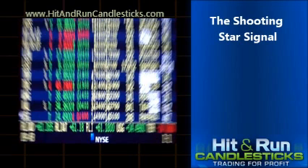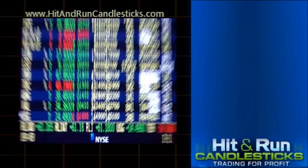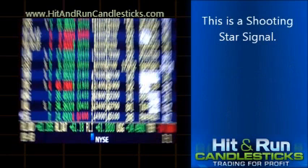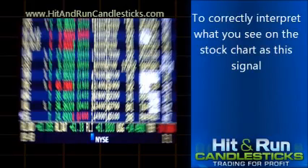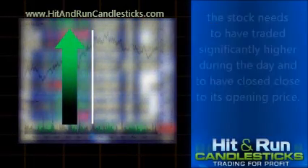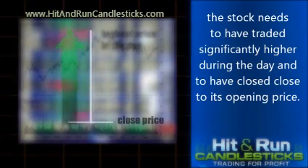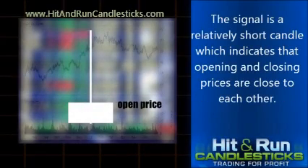The price of a stock has been rising in a well-established trend. Then the stock may trade significantly higher for the day and end the day close to where it started — this is a Shooting Star Signal. To correctly interpret what you see on the stock chart, the stock needs to have traded significantly higher during the day and to have closed close to its opening price. The signal is a relatively short candle, which indicates that opening and closing prices are close to each other.